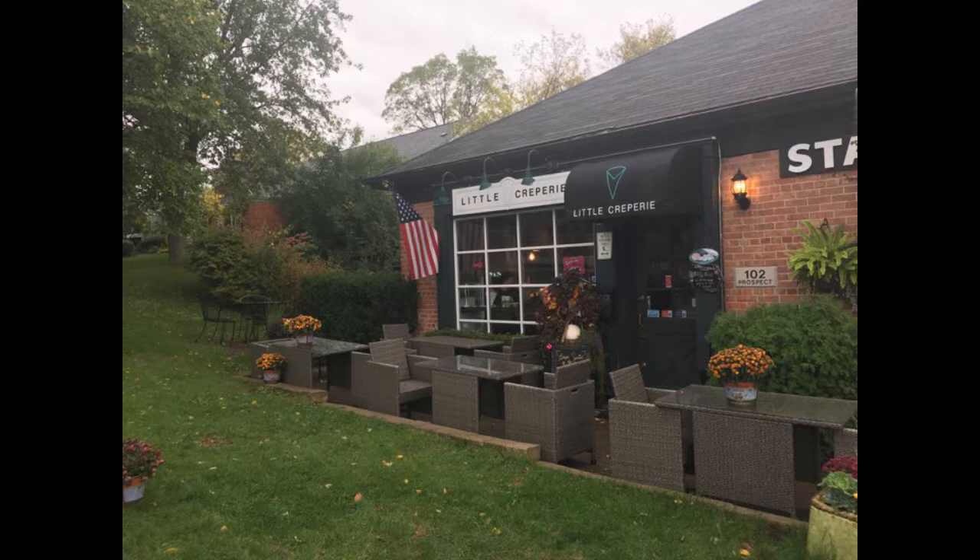Good morning, this is your host Claire McNeely reporting live from Downers Grove Blueprint News Network. Growing up, I have always had a love for crepes, and luckily I recently stumbled across the perfect place for crepes: Little Creperie.